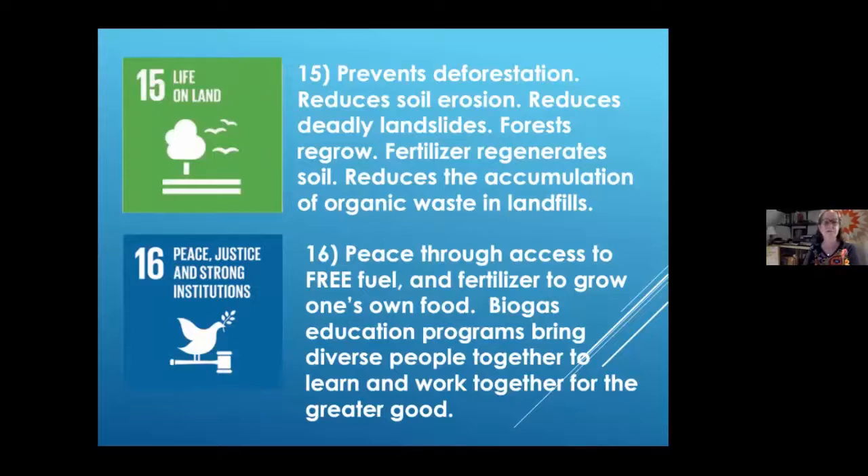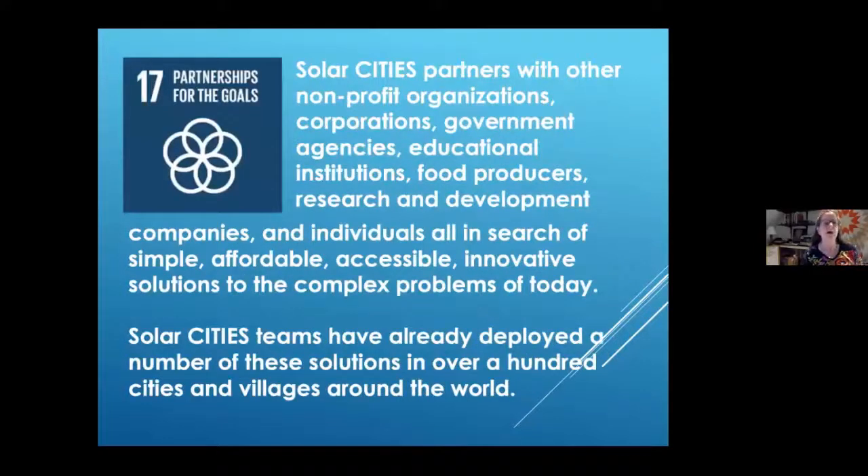Peace through access to free fuel and free fertilizer to grow one's own food — food and fuel are key. We partner with nonprofit organizations, corporations, government agencies, educational institutions, food producers, and research and development companies. We've had folks from Villanova and Penn State and other universities. We have a USDA grant project to develop a residential-scale thermally controlled biodigester. Our key plan was to create biogas education hubs — we look at biogas as literally the hub of a wheel, with everything expanding out from there, including what we're doing in the greenhouse.